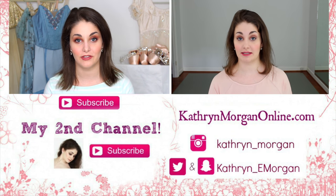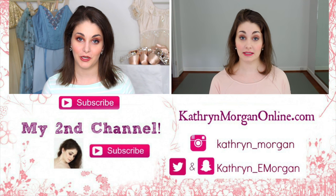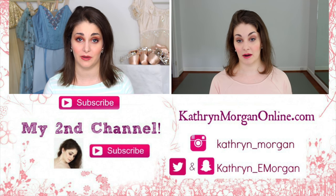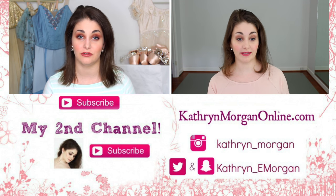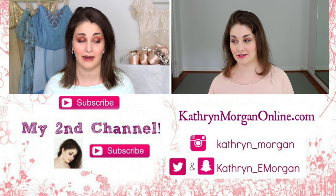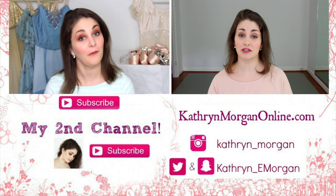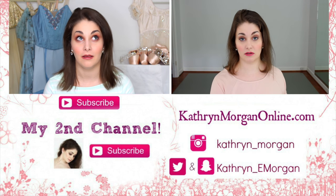If you missed my spring favorites video, it's over there — you can click it to watch. Social media links are below. Thank you so much as always for watching. Please give this video a thumbs up, and let me know if you like the new format — Makeup Monday, Technique Tuesday, and so on. I'm really enjoying doing it, so I hope you are enjoying watching it. Thank you so much for watching. I love you and I will see you on Monday.